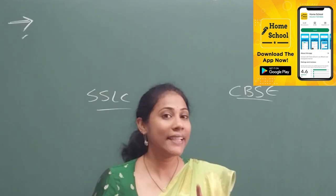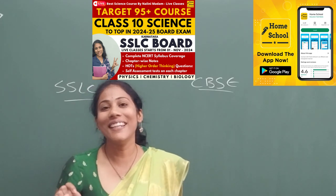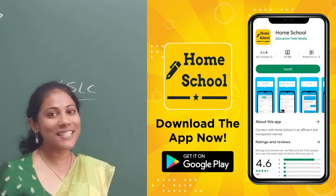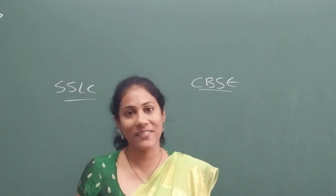Register soon, get access to our basic videos first, become perfect with the basics, and then let us meet in our live classes right from November 1st. Meet you all in the live classes — don't forget to register if you want to revise complete science in a beautiful and effortless way.